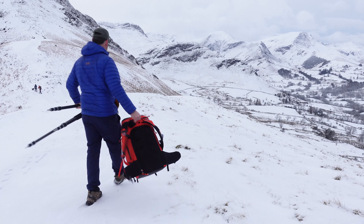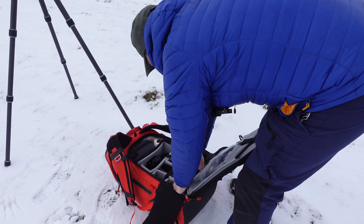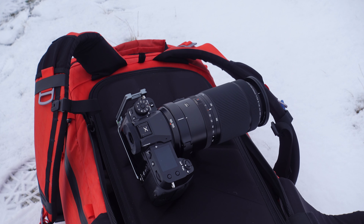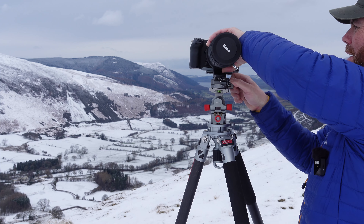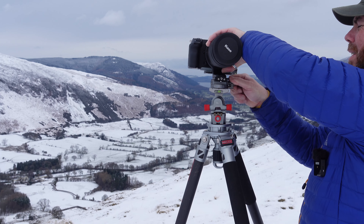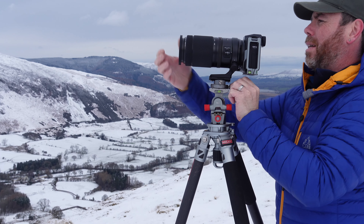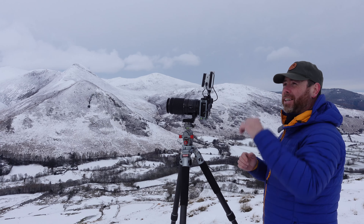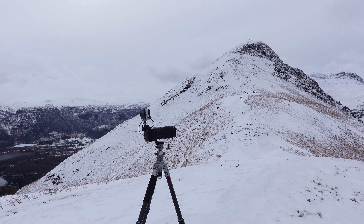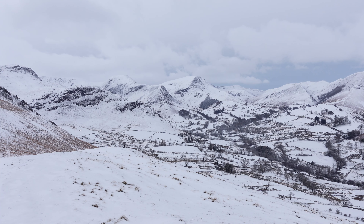I'll get you to the back of the camera and walk you through when I find something. So we've got to the first section where there's another section to go further up, and I think we're going to have a look up there after. Just got to this first rise and there's some lovely mountains off in the distance with some darker clouds behind them, and it contrasts really well against each other.